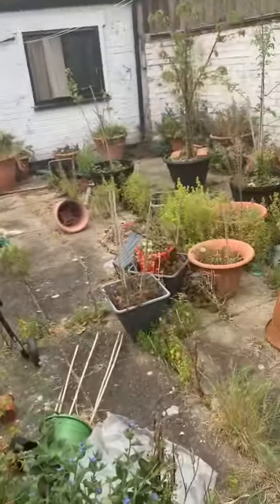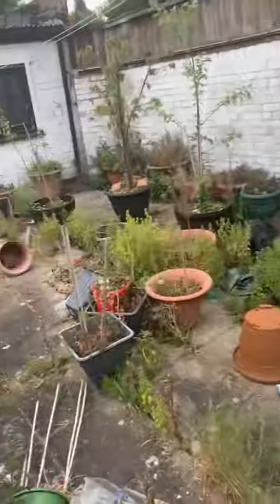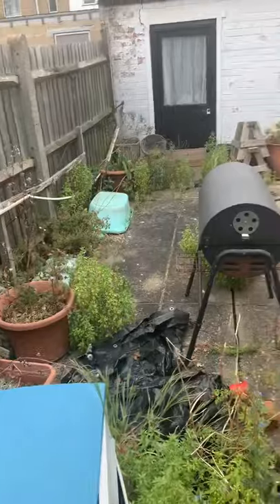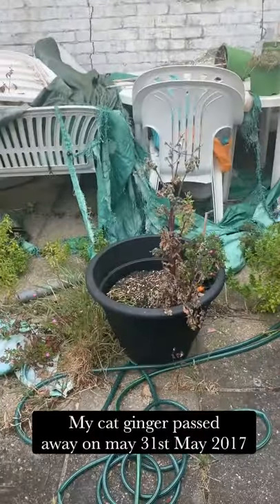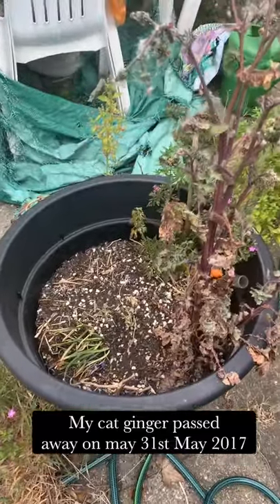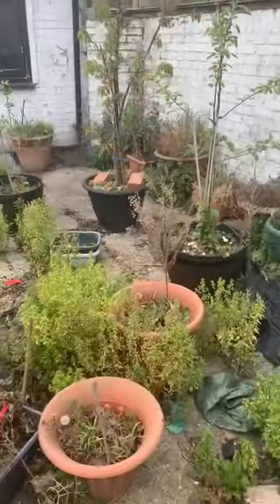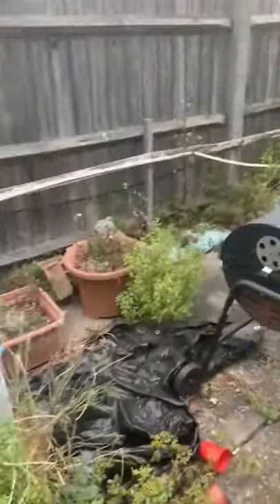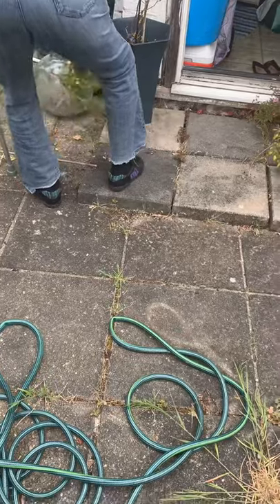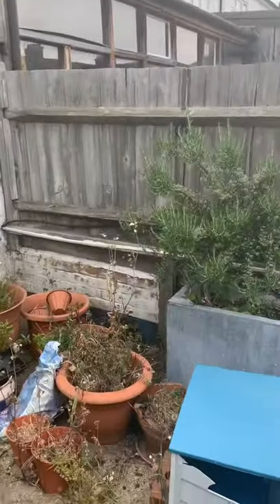This is our garden — we need to sort it out. Ginger's pot is in there. Some people know I used to have a cat and I buried my cat there. Yes, it's a mess, and me and Mum are going to try and sort it out. Everything's all over the place.